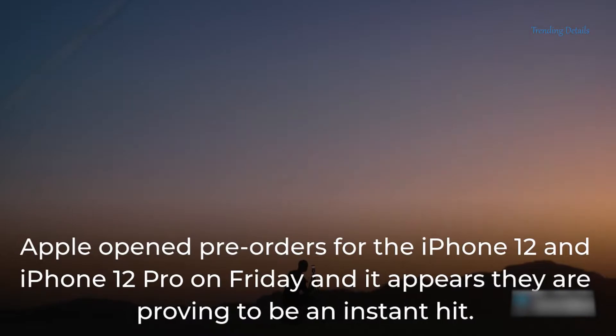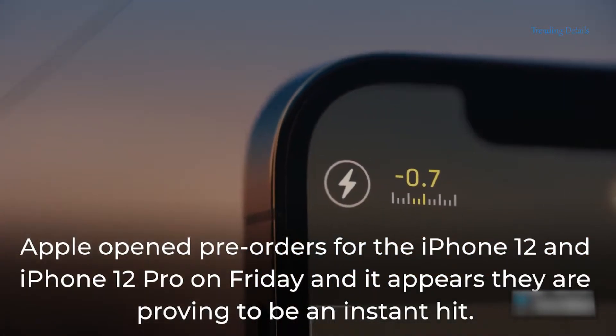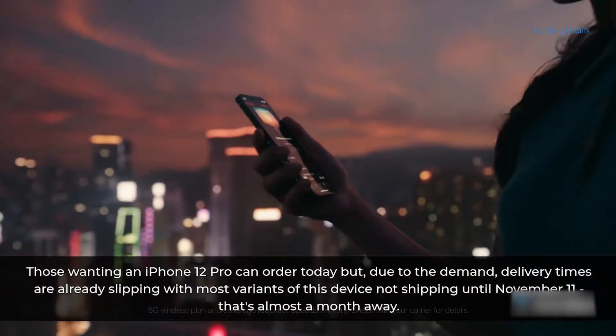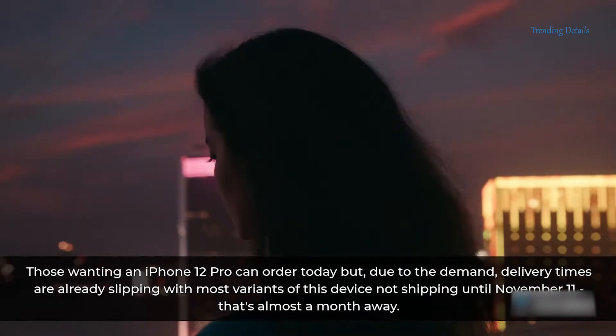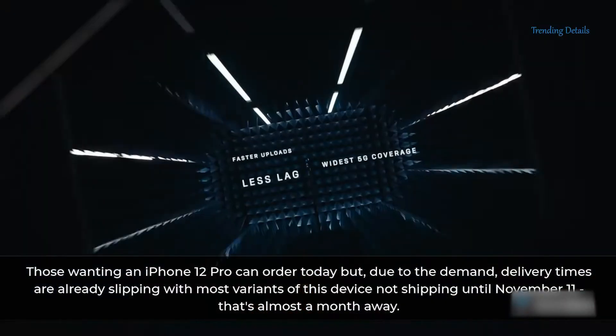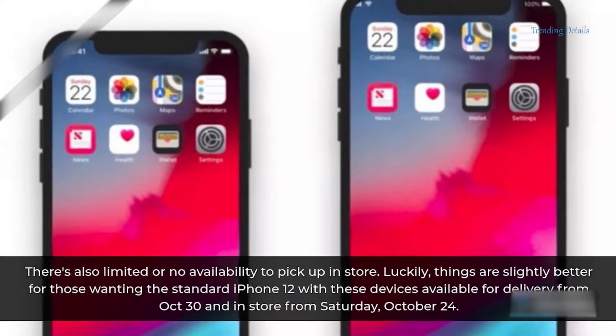Apple opened pre-orders for the iPhone 12 and iPhone 12 Pro on Friday, and it appears they are proving to be an instant hit. Those wanting an iPhone 12 Pro can order today but, due to the demand, delivery times are already slipping, with most variants of this device not shipping until November 11 — that's almost a month away. There's also limited or no availability to pick up in store.